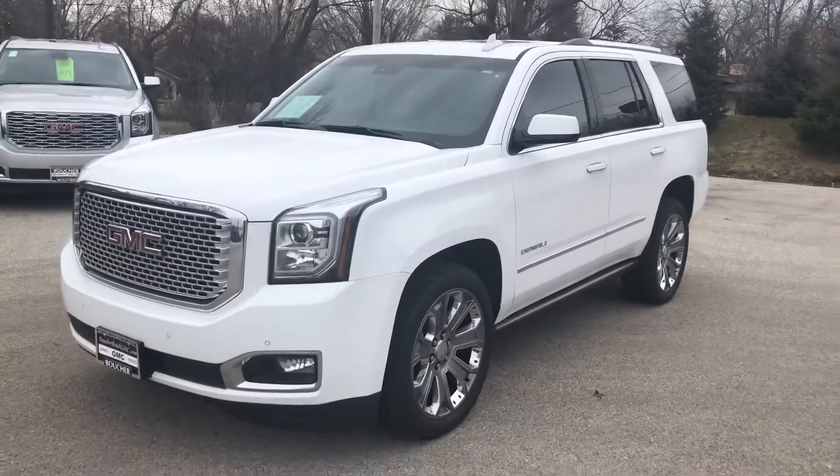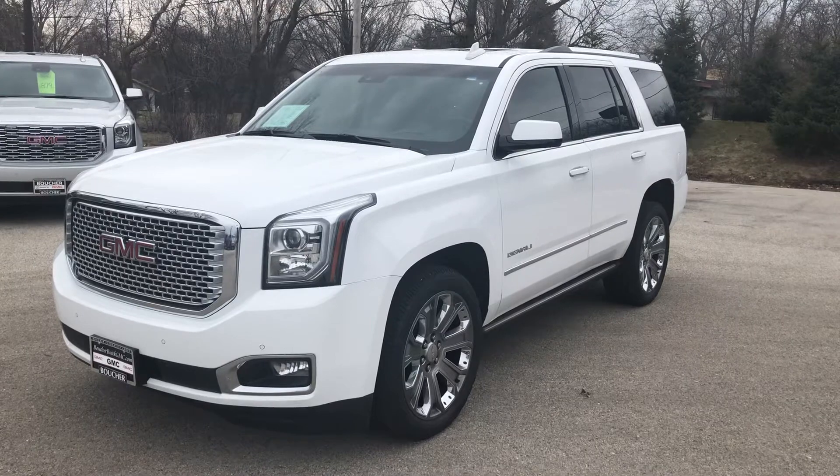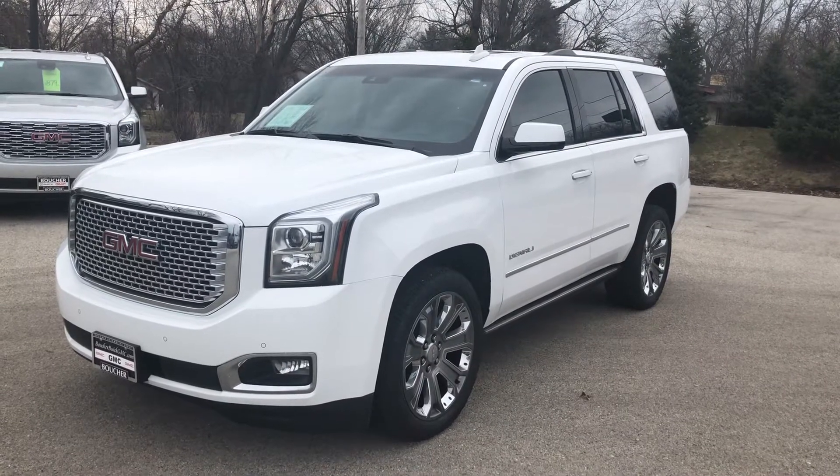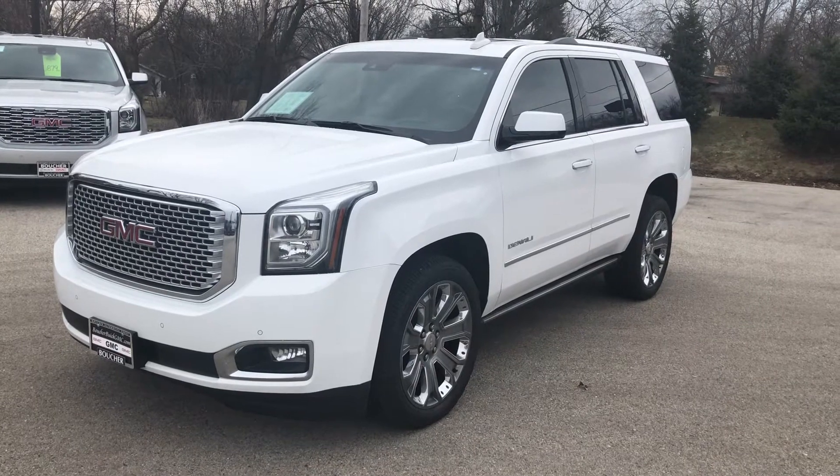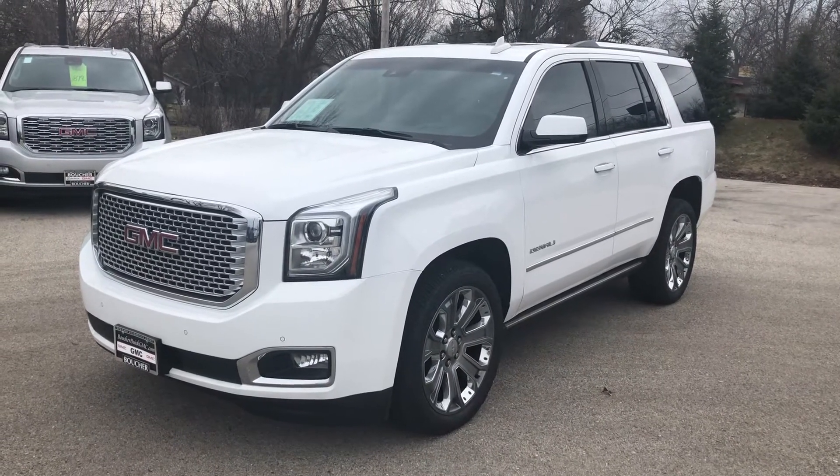You can come and check it out in person, Sean. We're located at 1907 East Moreland Boulevard here in Waukesha, Wisconsin. You can reach us on the phone at 262-409-2600. Again, this is Nick at Boucher Buick GMC. Hope to see you soon.